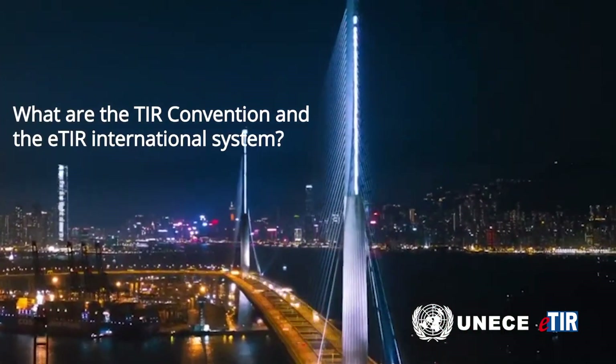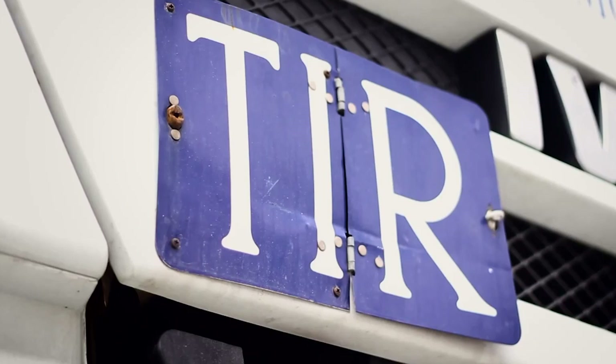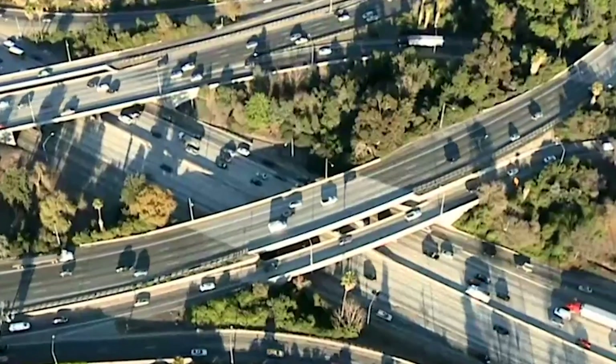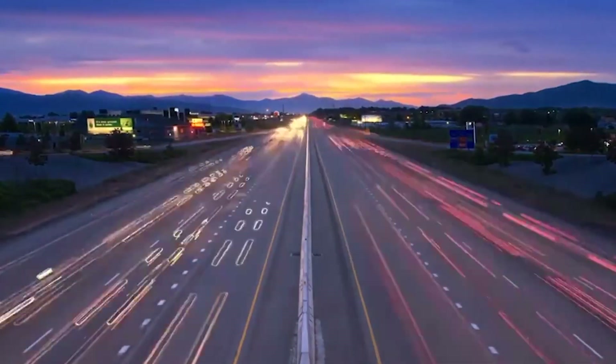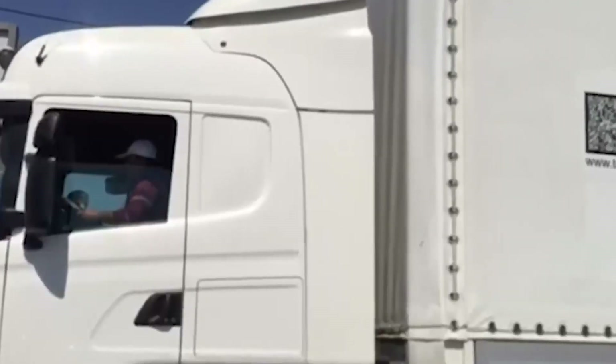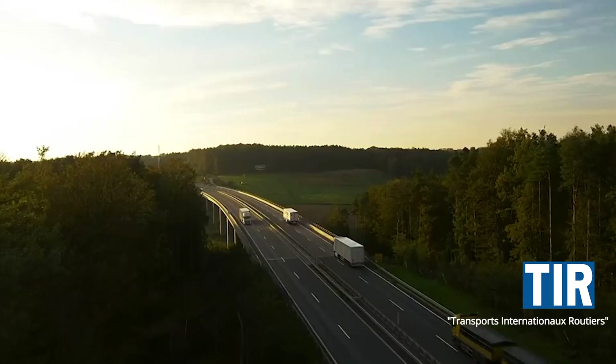What are the TIR Convention and the ETIR International System? When travelling along European and Asian roads, you will have recognised the familiar blue and white TIR plate borne by thousands of lorries and semi-trailers using the TIR Customs Transit System. For the driver, the transport operator and the shipper, this plate stands for fast and efficient international transportation by road. TIR stands for Transports Internationaux Routiers, or International Road Transports. The TIR Convention is a multilateral treaty concluded at Geneva on 14th November 1975 to simplify and harmonise the administrative formalities of international road transport.